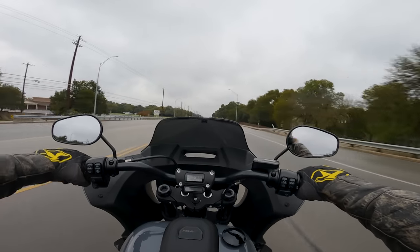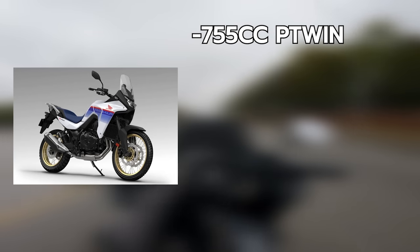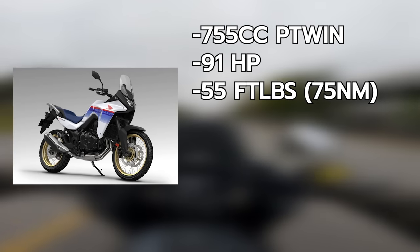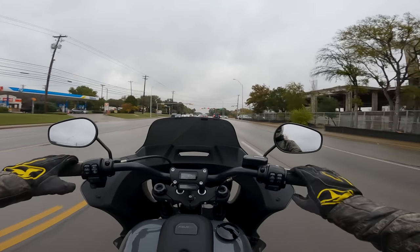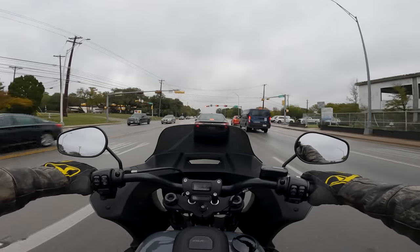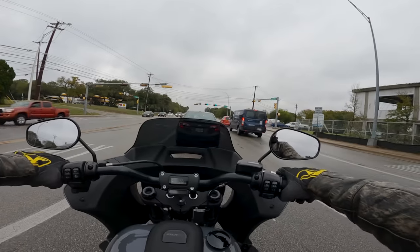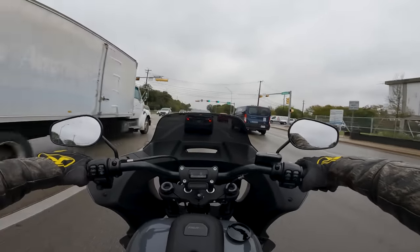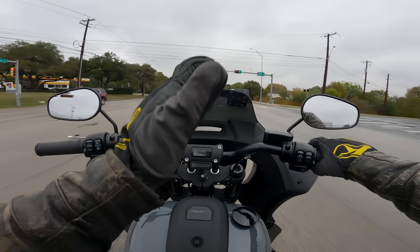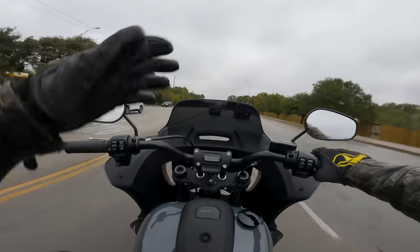Let's get some specifications on the TransAlp. It has the 755cc parallel twin from the Hornet 750, making about 91 to 92 horsepower and around 55 foot pounds of torque — I'll have the correct numbers on screen. That's a healthy street bike amount of power, a little more than what you'll see in the DE and the GSX-8S. Honda is clearly looking to close the gap between the CB500X and the Africa Twin, and we'll talk about whether or not they succeeded.